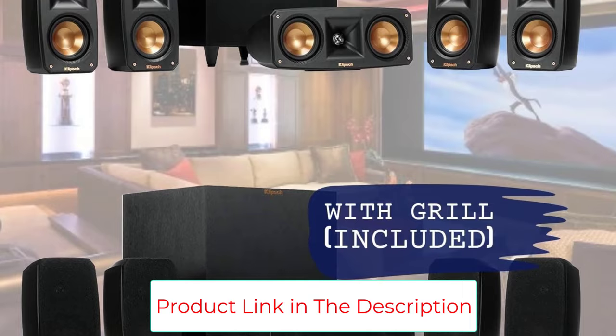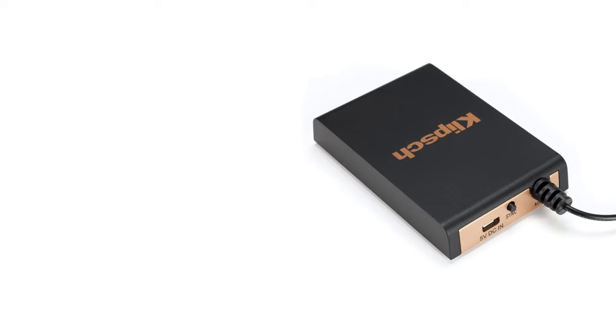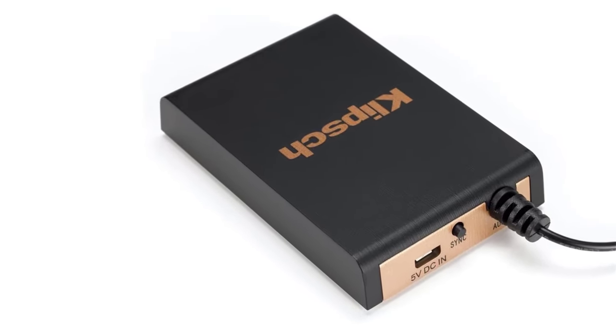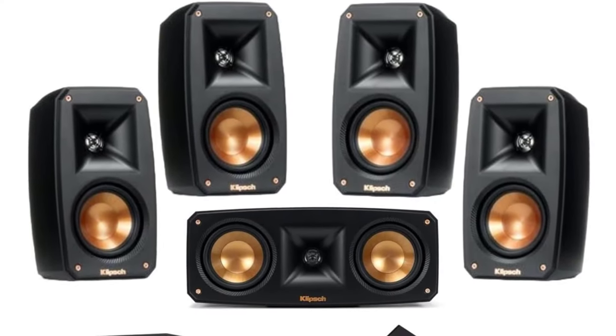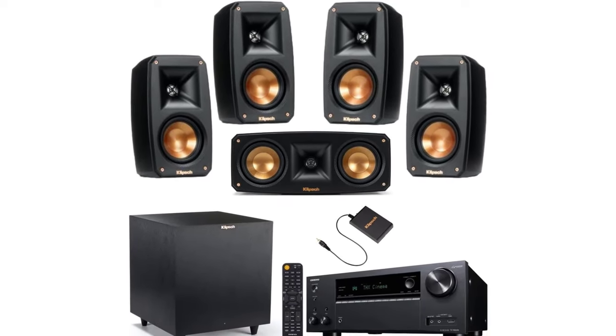It's the perfect setup for those who appreciate great sound but don't want to get bogged down in technicalities. All of this, including great-looking hardware, makes this package the perfect blend of high-end audio performance and user-friendly design — great for enthusiasts of all stripes looking for an affordable and reliable home theater setup.